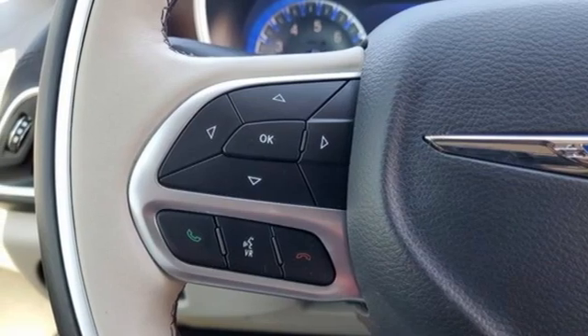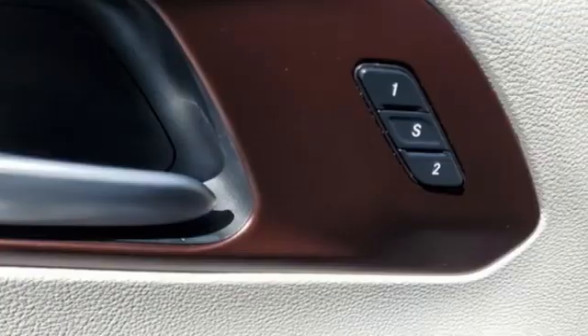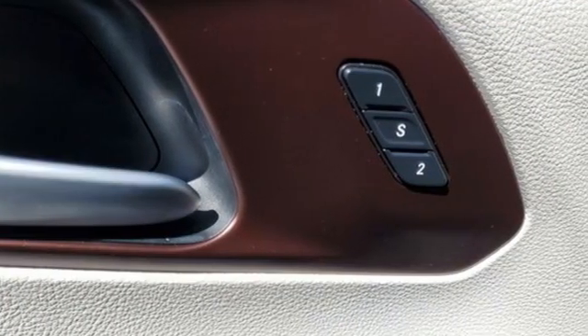Heated steering wheel, V6 engine, hands-free lift gate, auto dimming rear view mirror, and heated and ventilated leather bucket seats.